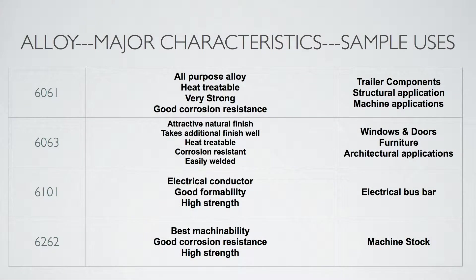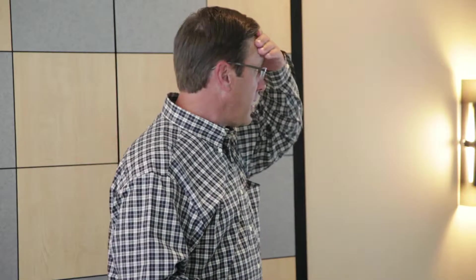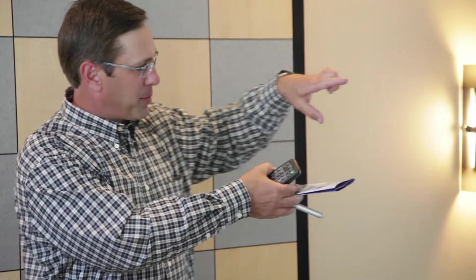Here are some simple characteristics of each of the bigger-volume grades. We see 6061 right on top, very widely recognized because it's an all-purpose alloy that can be heat treated and machined quite easily. It's very strong with good corrosion resistance and takes an anodized or paint finish well. You'll see it most often in truck trailer components — that big white aluminum strip on the side of a semi-trailer is an aluminum extrusion, usually 6061, even when it's 48 or 52 feet long.